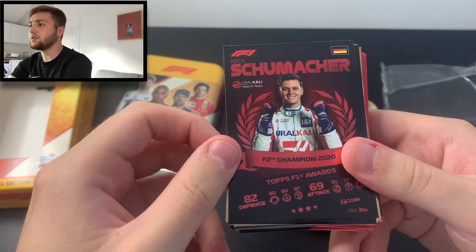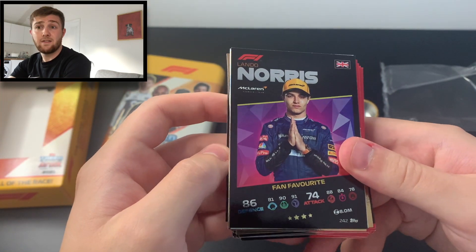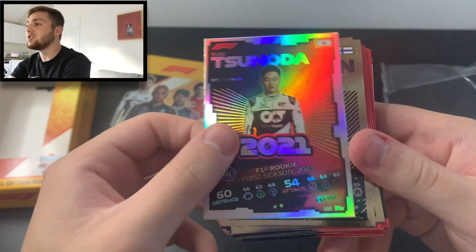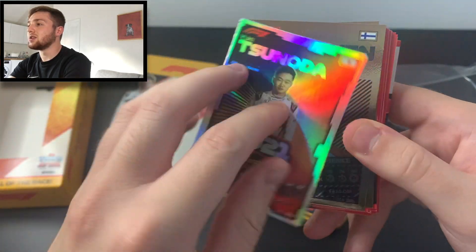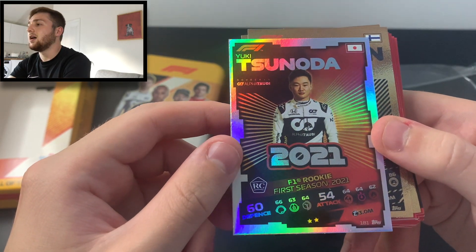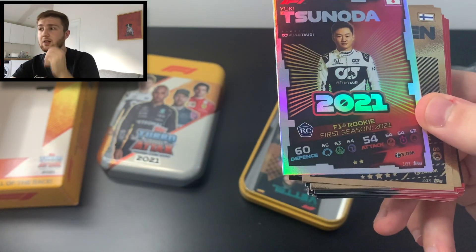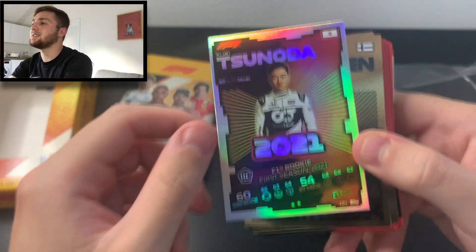We've got F2 Champion 2020 Mick Schumacher, which is awesome, and Fan Favourite Lando Norris, which is amazing. Then we've got our first rookie card — it's Yuki Tsunoda. Is it numbered? No, unfortunately not, but we have got a Yuki Tsunoda AlphaTauri F1 First Season rookie card from 2021. Probably the worst rookie is Mazepin, the best is Schumacher, and Tsunoda is slap bang in the middle.